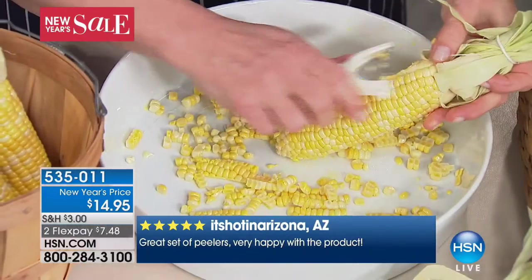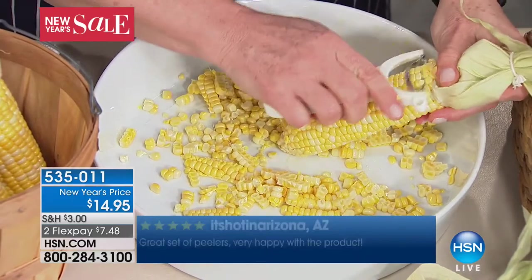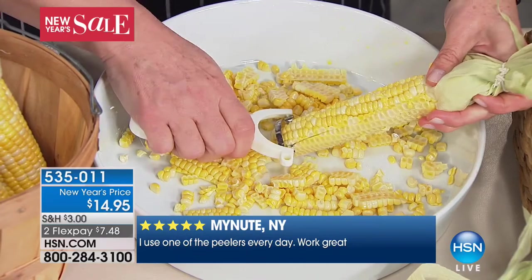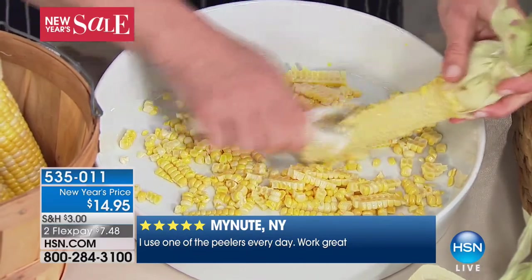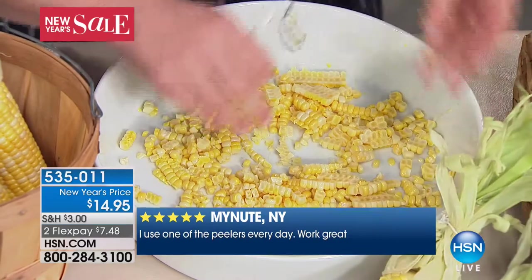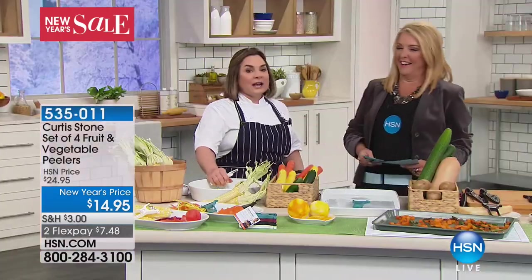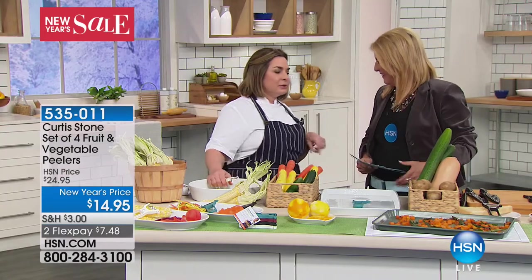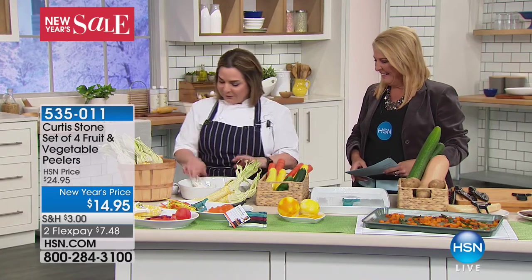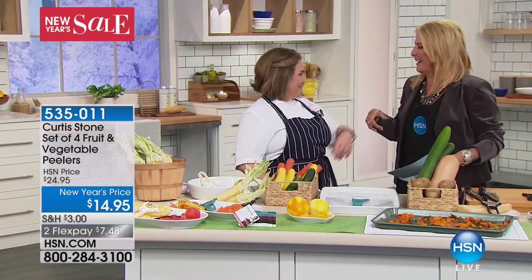When Curtis had his restaurant Mod in Beverly Hills, they had a corn month where every recipe on the menu was made with corn. He was short one chef and said, 'Hey Rochelle, would you mind going to the restaurant and helping the guys out?' I said sure, as long as I can bring the corn peeler. The chefs loved it so much they said, 'Hey Rochelle, would you mind leaving that peeler here?' True story. They had corn envy — or peeler envy.